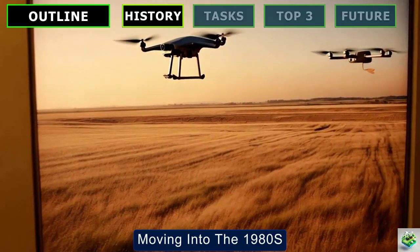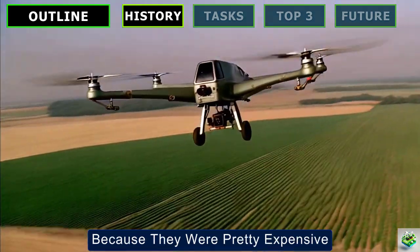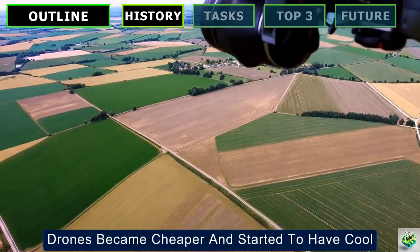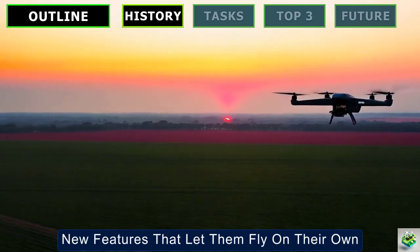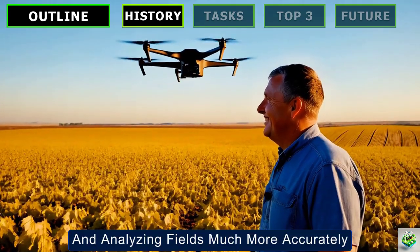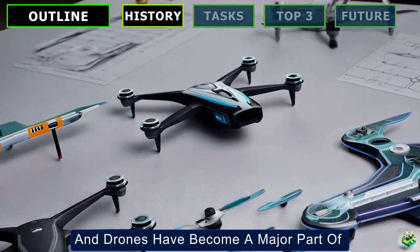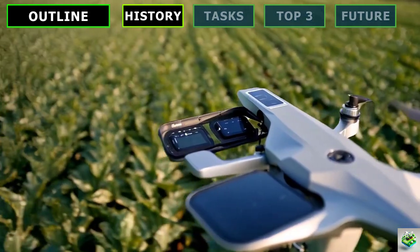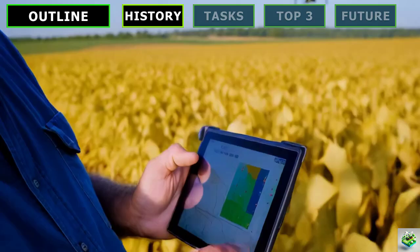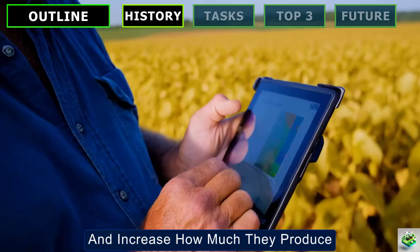Moving into the 1980s, drones started being sold commercially, but they were mostly used for spraying crops because they were pretty expensive. Then, from the late 90s into the early 2000s, drones became cheaper and started to have cool new features that let them fly on their own and do tasks like checking on crops and analyzing fields much more accurately. Jump to the 2010s, and drones have become a major part of modern farming. Thanks to GPS technology, farmers can now check out their whole fields in just a few minutes.